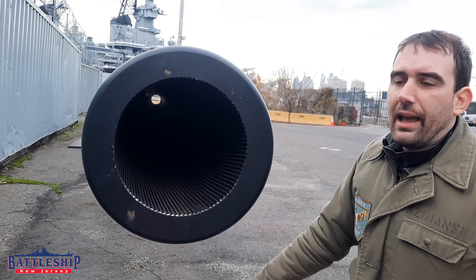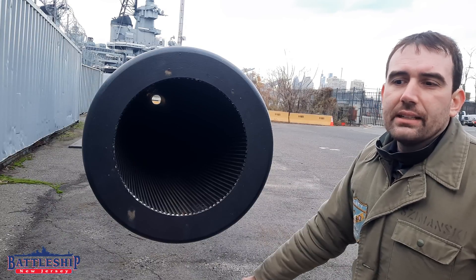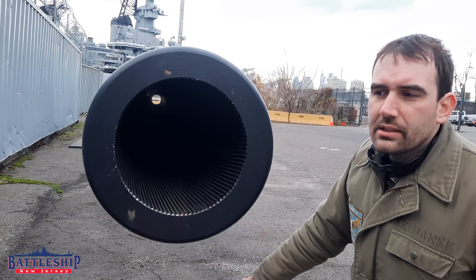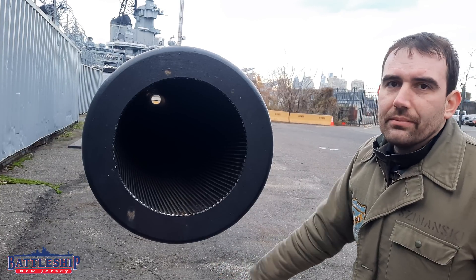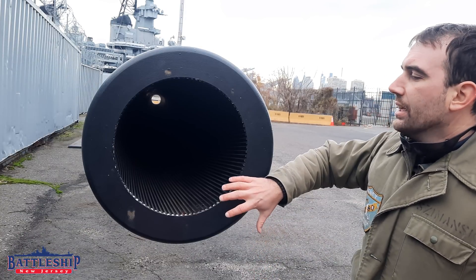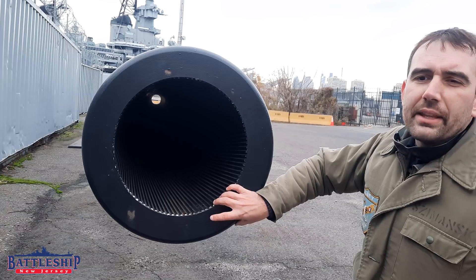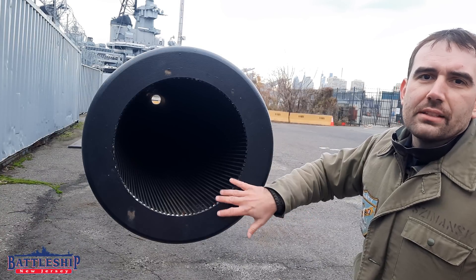Additives added over the ship's career to the powder made it so that relining didn't have to happen every 300 shots. By the 80s, it was like every 1,500 shots, which was way more than the lifetime of a battleship. If you want to hear more about that, here's a link to a video where we talk about the number of shots needed before relining.